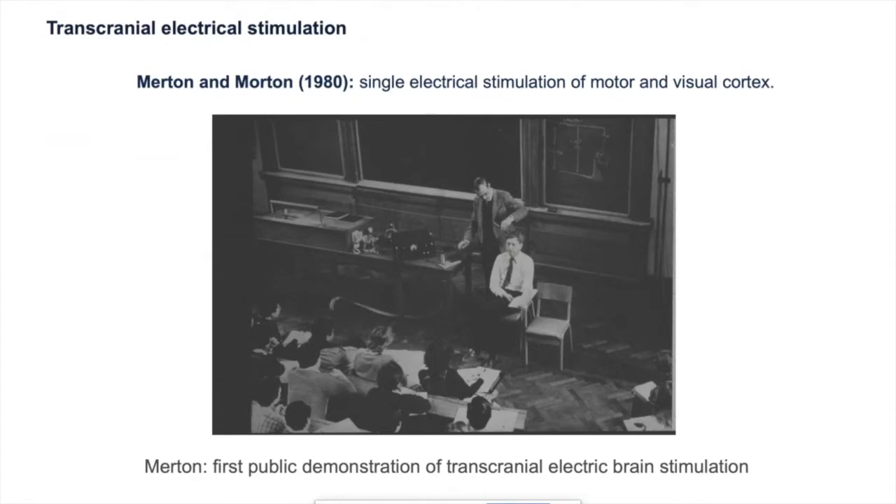Using two carefully positioned electrodes placed on the scalp and a very high voltage shock that was able to overcome the high resistance of the skull and scalp, they showed that you could get a twitch on the contralateral side of the body, so they were able to activate the motor cortex. They also showed that you could produce phosphenes by stimulating the visual cortex, so you get bright flashes of light in the visual field. And so this was the beginning of the modern concept of transcranial electrical stimulation.